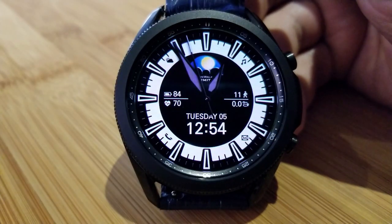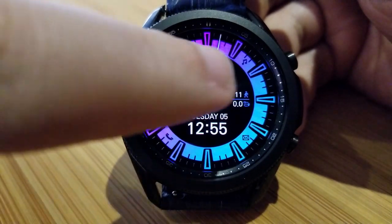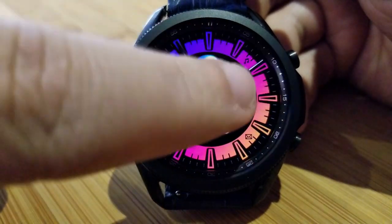Besides these colorful themes you also get interactive areas including health stats. Starting right at the top of the face you have a day/night indicator, which as you would expect is interactive in that it changes throughout the day.